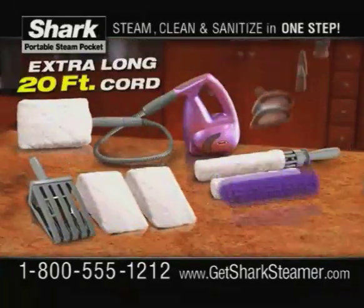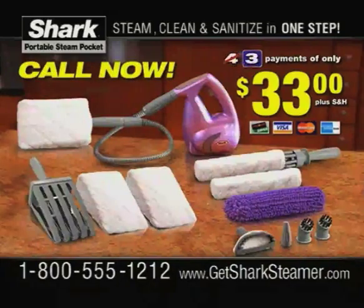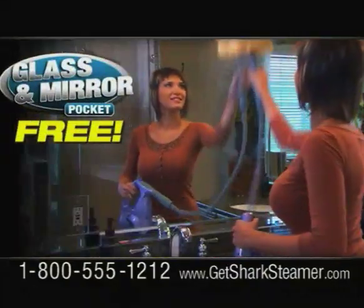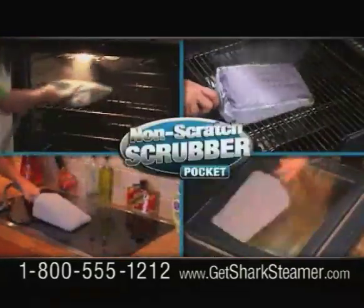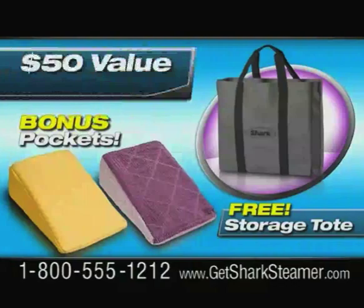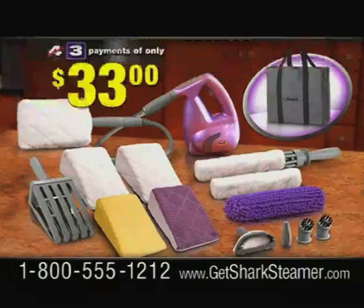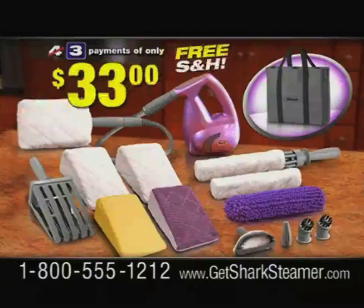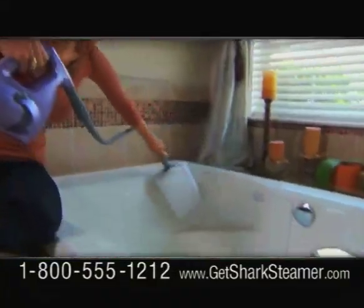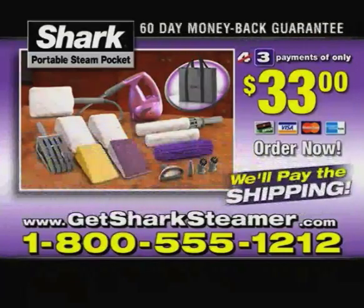You get everything — the complete Shark Portable Steam Pocket system for just three easy payments of only $33, with free shipping and handling. Call now and be one of the first 500 callers to get the special glass cleaning pocket for streak-free glass and mirror cleaning, and the incredible non-scratch scrubber pocket for really tough jobs — both free. We'll also send you a canvas storage tote — altogether a $50 value, yours free. Call now and take the Shark True Steam Challenge in your home for a full 60 days. If you don't think this is the best way ever to clean and sanitize your home, simply return it for a refund. Order now.